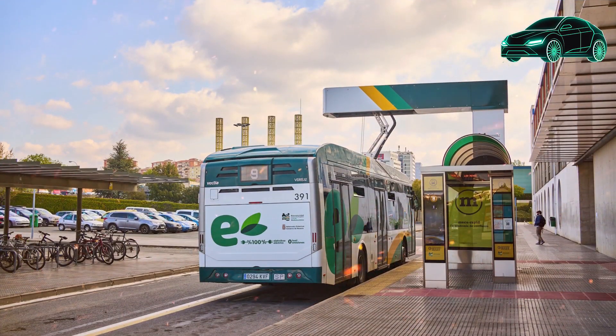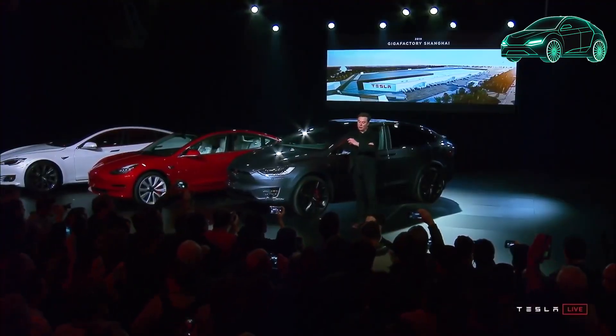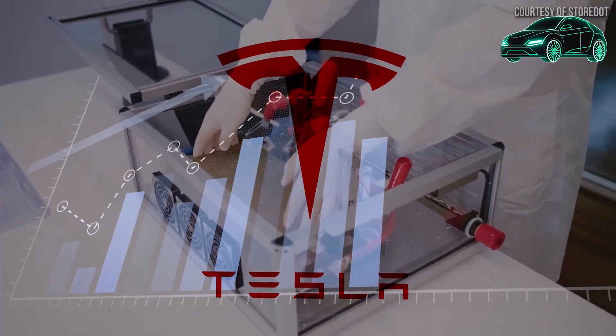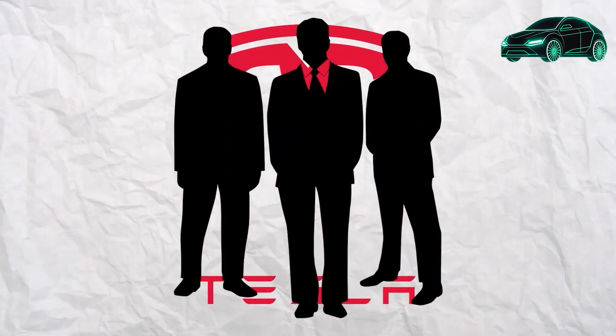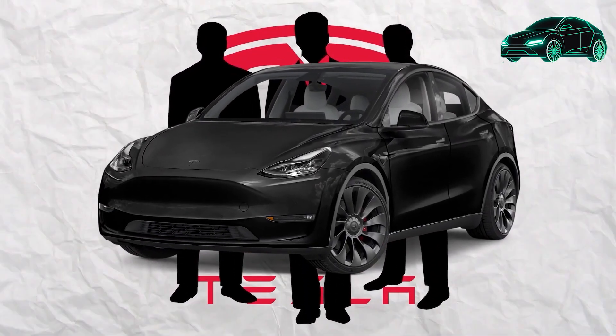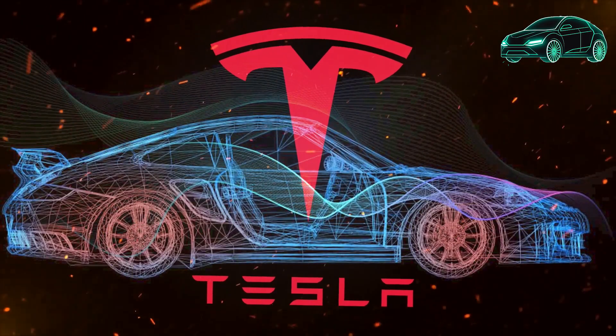The author mentions that some of these features are not well known, so he is sharing them with his viewers. He recommends reading the owner's manual, searching online for tutorials and videos that demonstrate how to use hidden features, and contacting Tesla customer support if you have any questions.